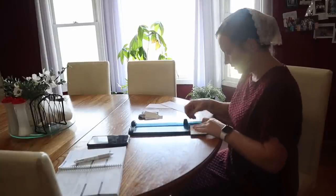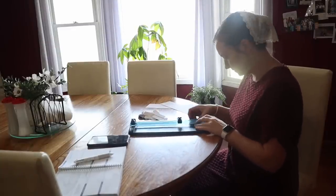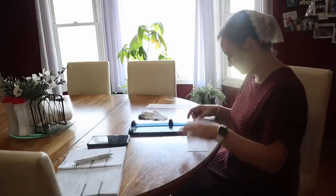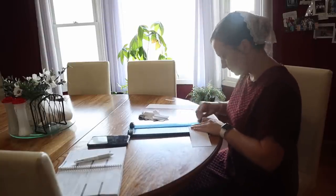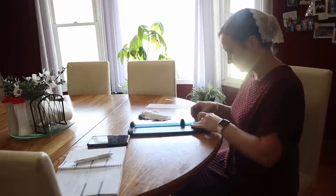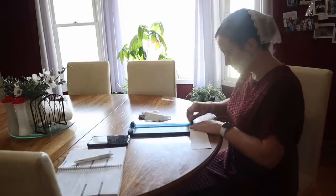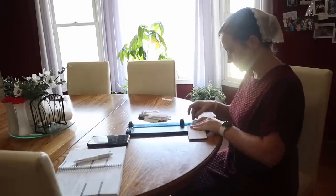Another thing that I quickly wanted to do was just cut up some little slips of paper for our auction — our benefit auction this weekend. These are little slips of paper for door prizes and things like that. So I'm going to get that cut up so that is done and finished for this weekend.